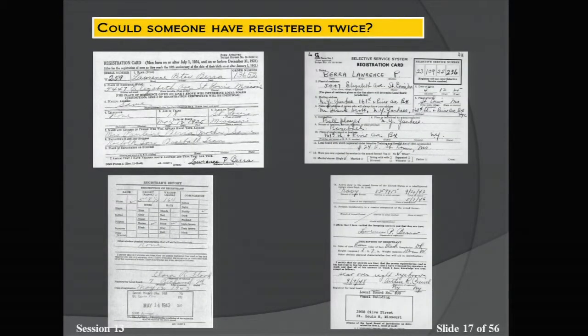Could someone have registered twice? The dates overlap from World War II to post-World War II, so there is a possibility someone registered for both eras — specifically dates of birth from January 1, 1922 to the end of March 1929. Yogi Berra is an example: his World War II card is on the left and his post-World War II registration is on the right. The post-World War II registration has a place for prior service, and because Yogi served in the Navy during World War II, the back of his card shows his service number and dates of service.